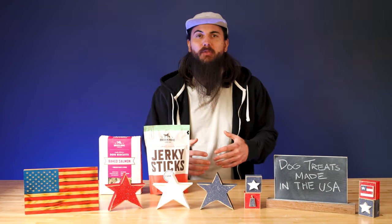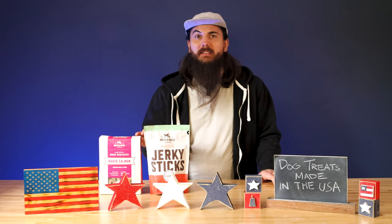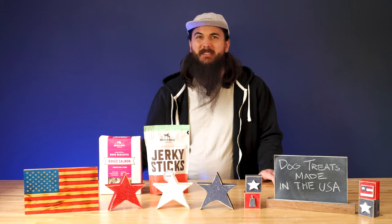In today's video we're going to cover all the usual sections. I'm going to give you my tips on ingredients and treat sourcing in the US, as well as go over some great dog treat brands that are made in the USA and some tips on avoiding brands that are made in China and other countries.